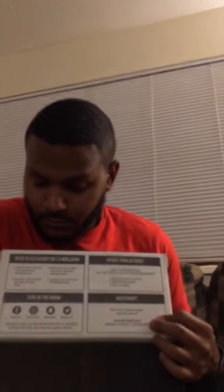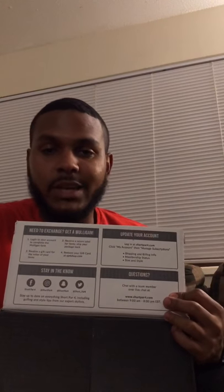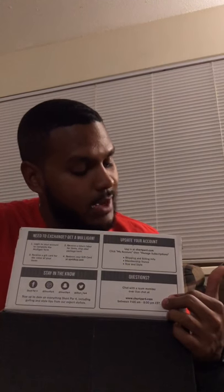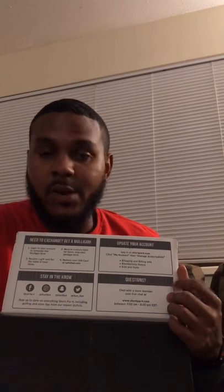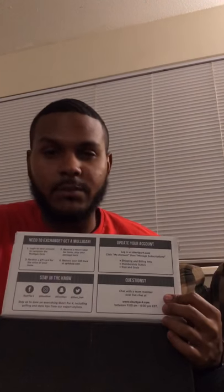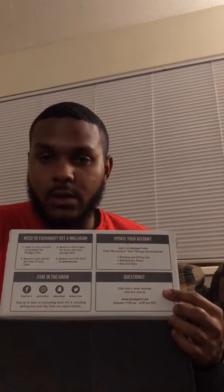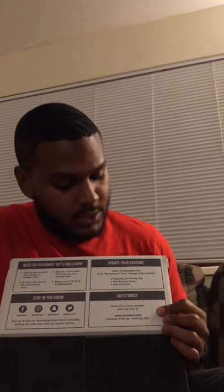On the info card you have a 'Get a Mulligan' tab with information on how to exchange items in the box. You have an 'Update Your Account' tab where you can update your style preferences — my account is set to loud and wild style, based on personality questions they ask. You can also stay in the know and follow them on Facebook, Twitter, Instagram, and Snapchat. Any questions involving customer service, you can find that information there as well.